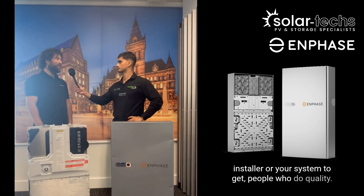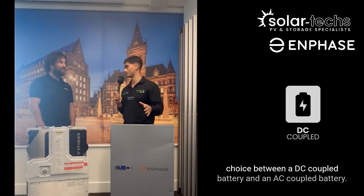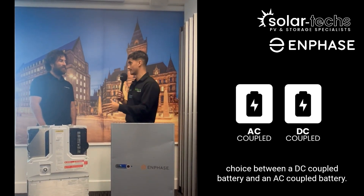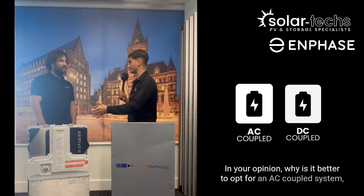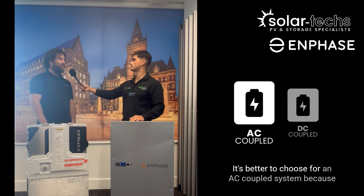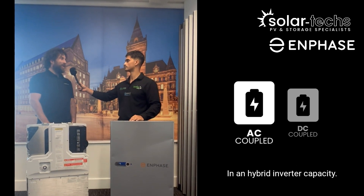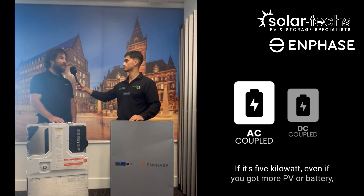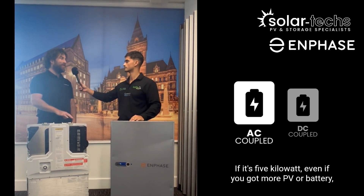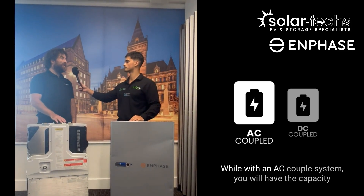A big debate in the renewable space right now is the choice between a DC-coupled battery and an AC-coupled battery. In your opinion, why is it better to opt for an AC-coupled system, especially the Enphase one? It's better to choose an AC-coupled system because you won't be limited by the hybrid inverter capacity. If the hybrid inverter is five kilowatts and you have more PV or battery, you'll be limited by that inverter output.